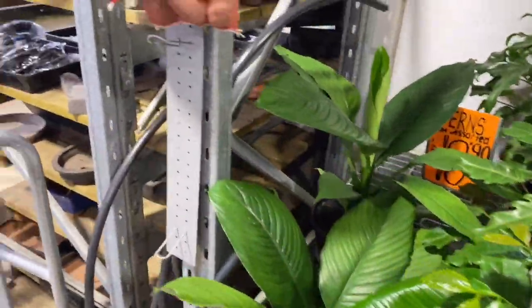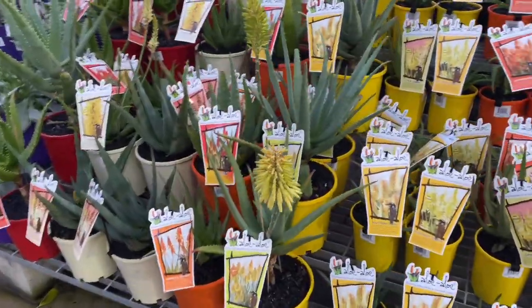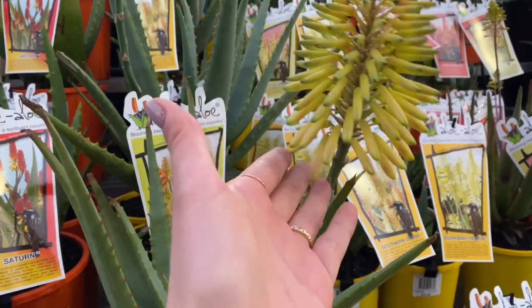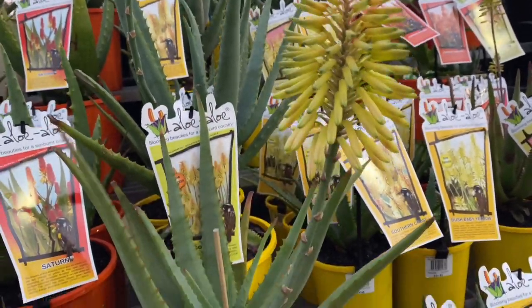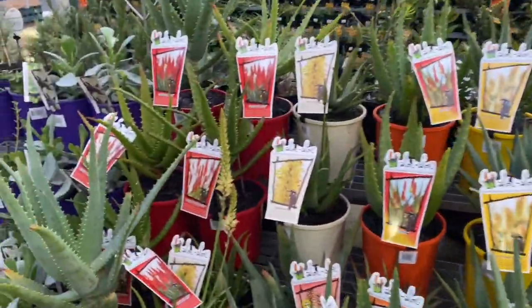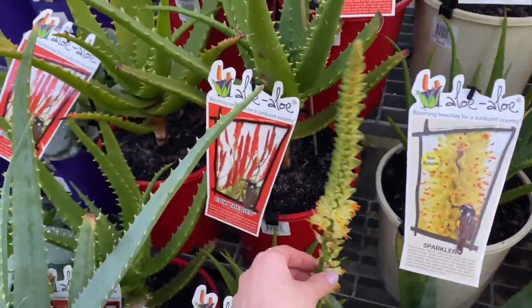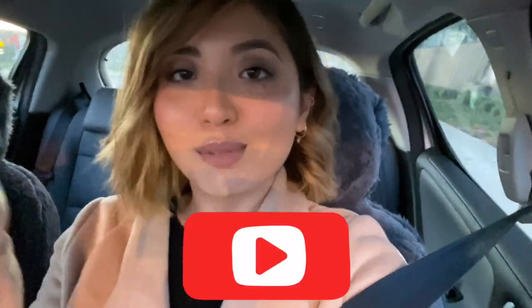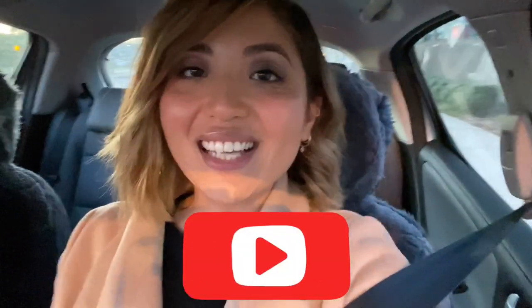Aloe vera — oh my gosh, that's so pretty. I've never seen a proper flower before, that is so gorgeous. $32.90. There are some other weird flowers here. So that's it for the tour today. Thank you guys so much for watching. If you liked it, hit the like button and definitely hit subscribe if you haven't already. I'll see you guys in my next video!